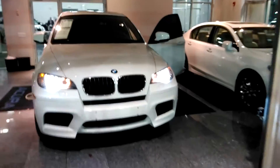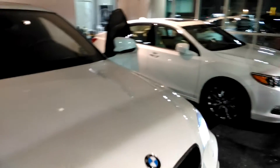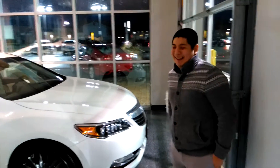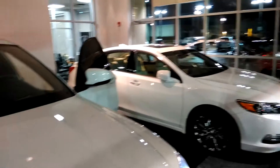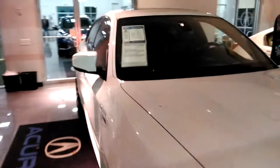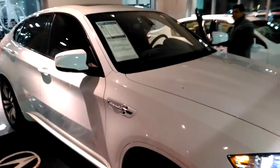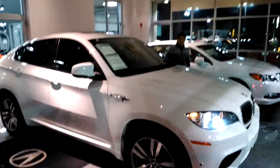So give us a call at McGrath Acura Morton Grove. You can ask for Rashad or you can ask for Anthony. Our number here is 847-470-2300, or reach me on my cell at 312-315-4383. Thank you.